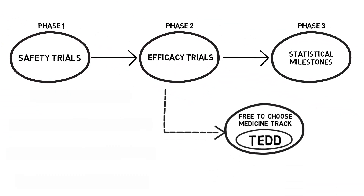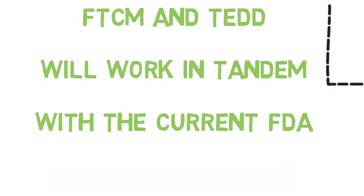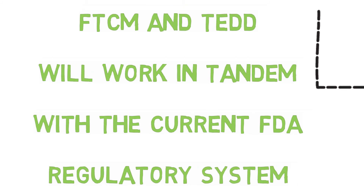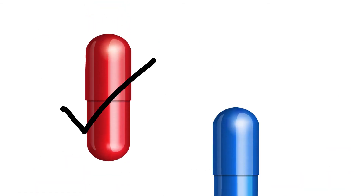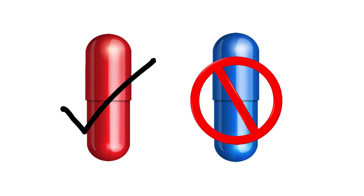Free-to-Choose Medicine and TED do not replace the current FDA regulatory system, but rather offer a competitive alternative for those patients who voluntarily choose to gain early access based on up-to-date TED data for treatment results — and especially treatment results for subsets of patients based on their genetic data and biomarkers. Competition promotes fast-paced innovation and ultimately benefits consumers, which in this case, is patients.